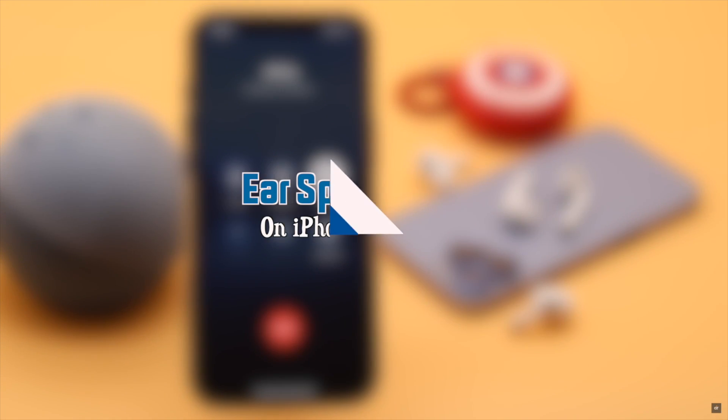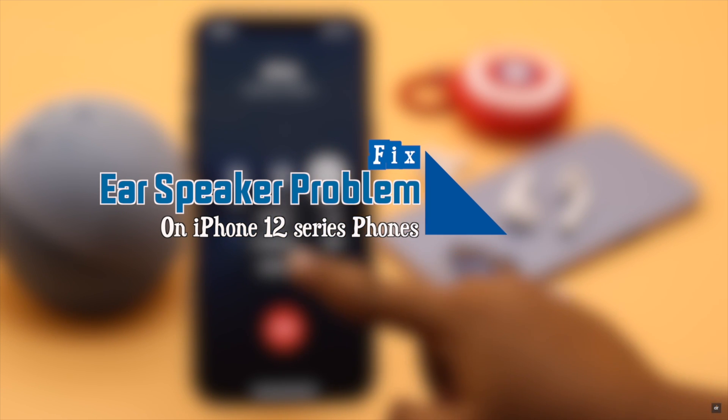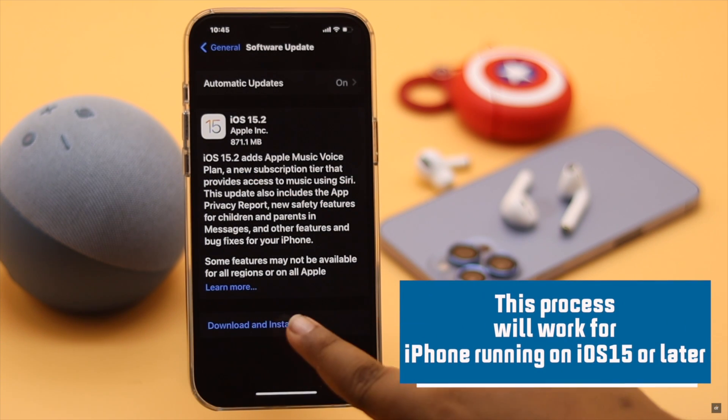In this video, we will show you some of the most effective ways to fix the ear speaker problem on iPhone 12, 12 mini, and 12 Pro Max. These methods will also work for any iPhone running on iOS 15 or later.